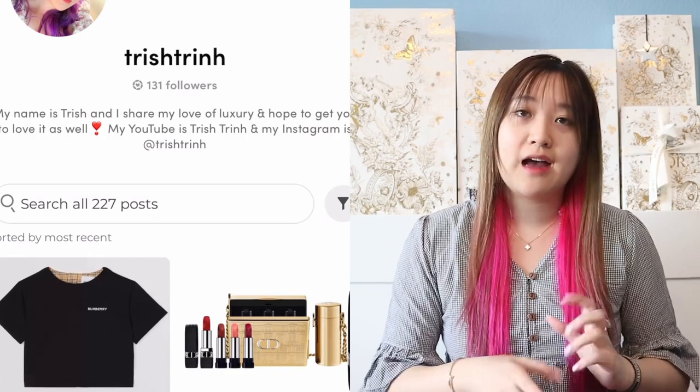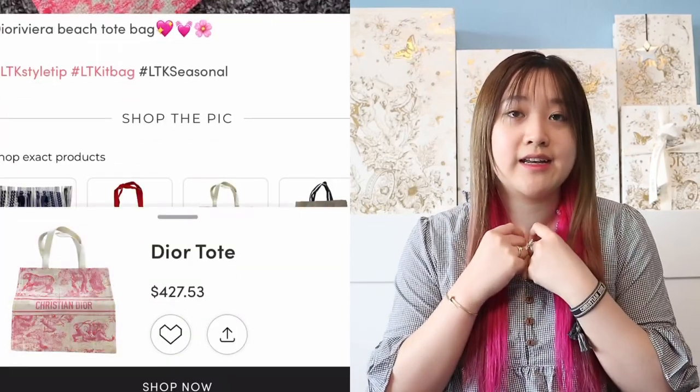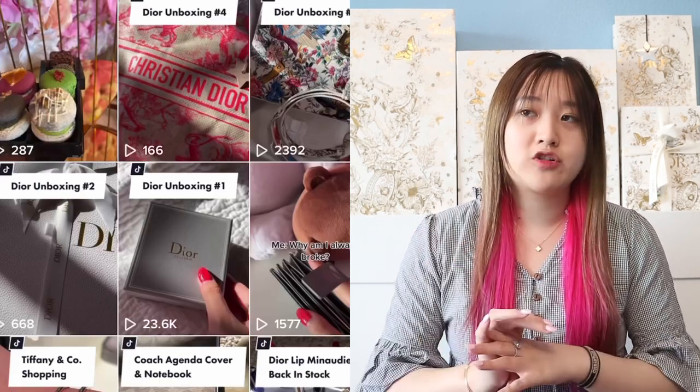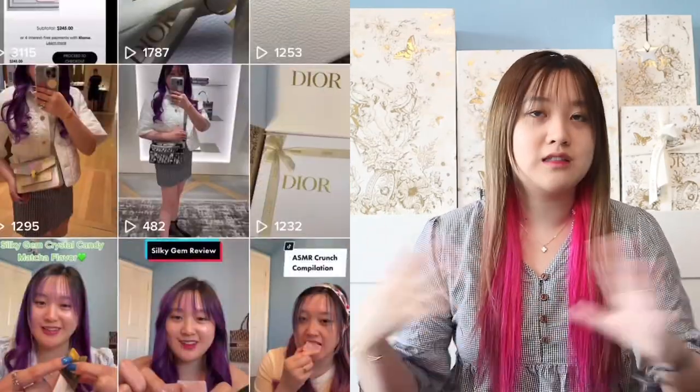I'll link it down below. I also have a Like2KnowIt. Like2KnowIt is an app where you guys can shop the same items as me. So for example, I will post a VCA necklace and if you guys want to purchase the same thing, just click my link and the image and it'll bring you to the website. I also have a TikTok — I'm trying to post more on there with unboxings, OOTDs, food reviews, travel vlogs, and shopping vlogs. I'll link everything down below. I also recently uploaded a Dior unboxing where I unboxed the Dior Mid-Autumn Festival gift, so I'll link that down below as well.